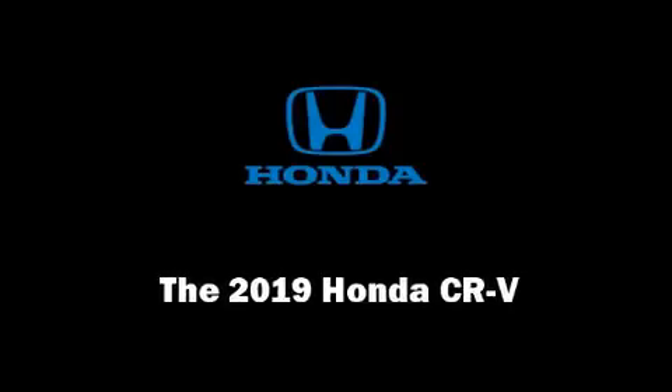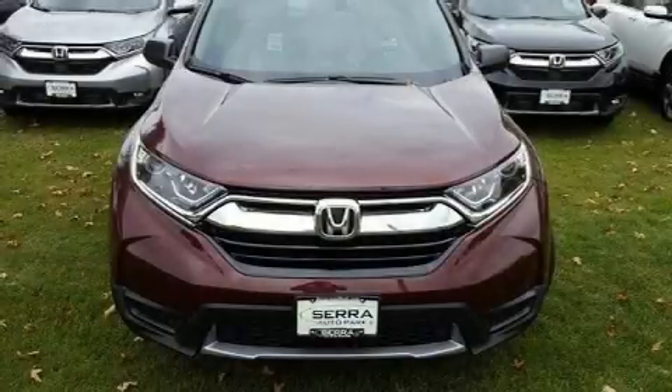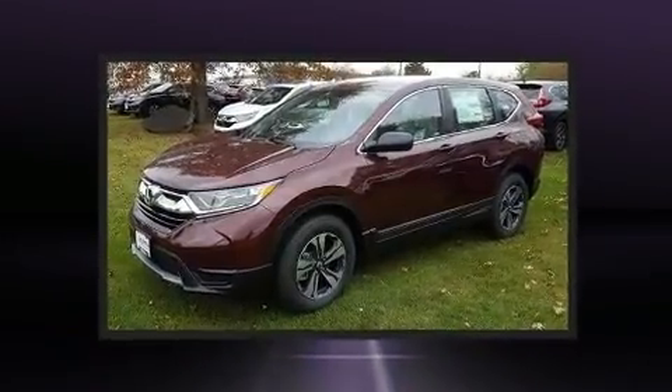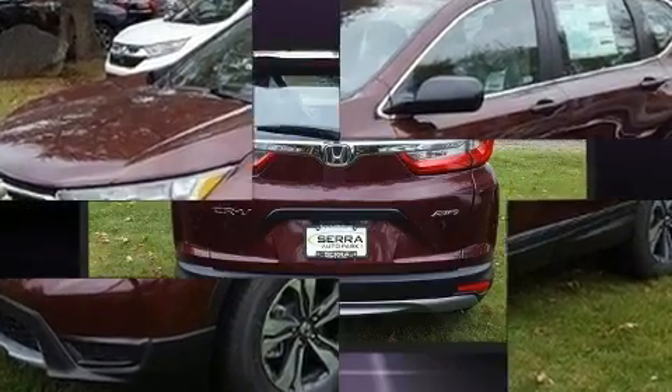Sensibility and practicality define the 2019 Honda CR-V. It features a continuously variable transmission, all-wheel drive, and a 2.4-liter four-cylinder engine.